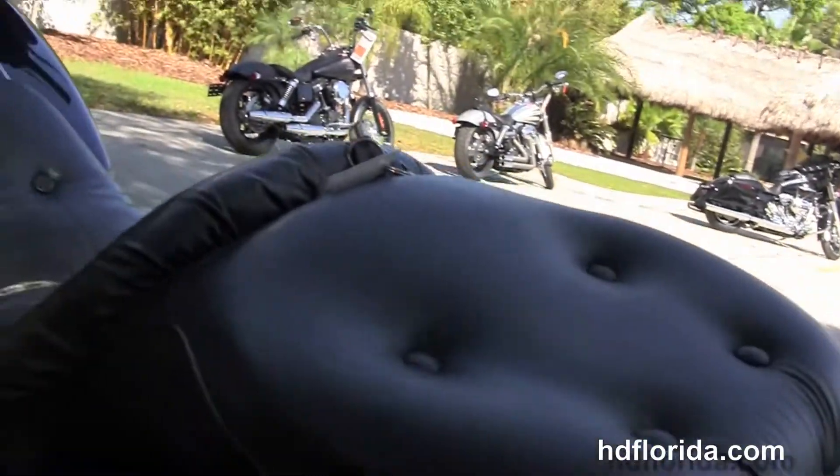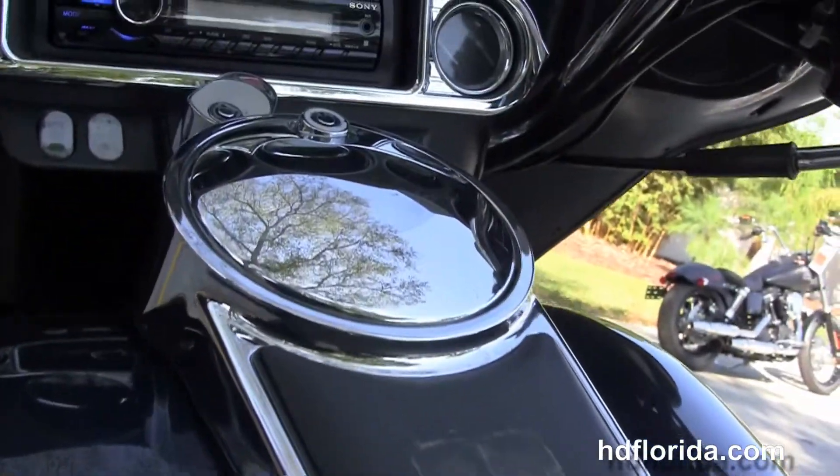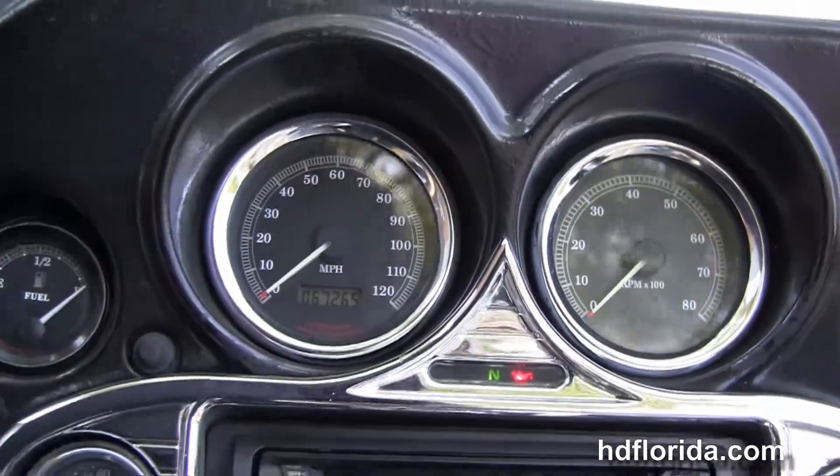We have the two-up sundowner-style seat, chrome and black tank trim, and the additional chrome instrument trim around the upgraded Sony AM/FM CD player.